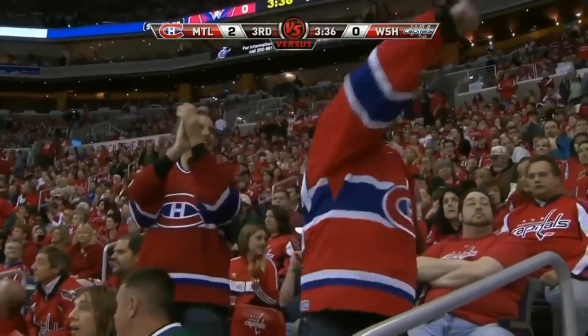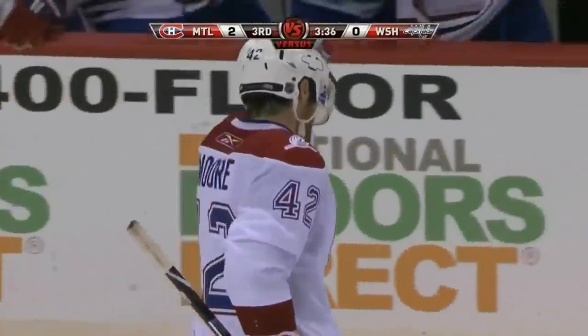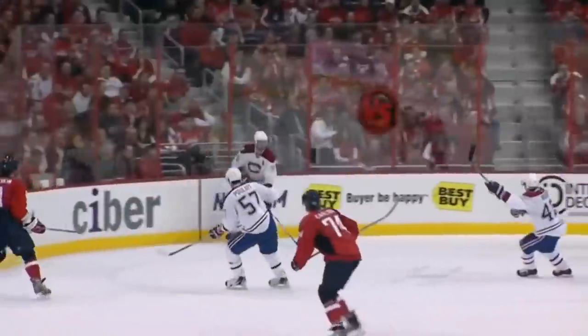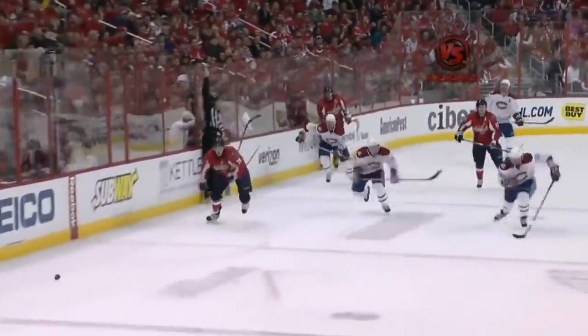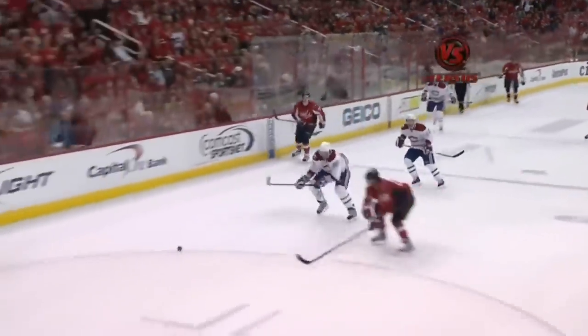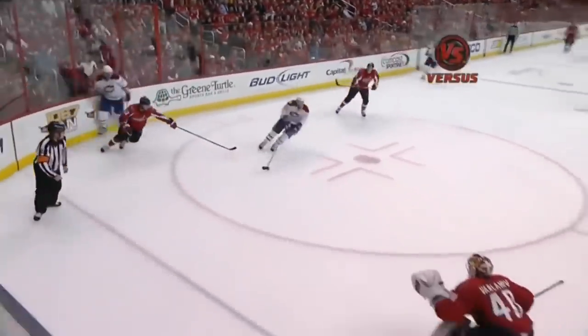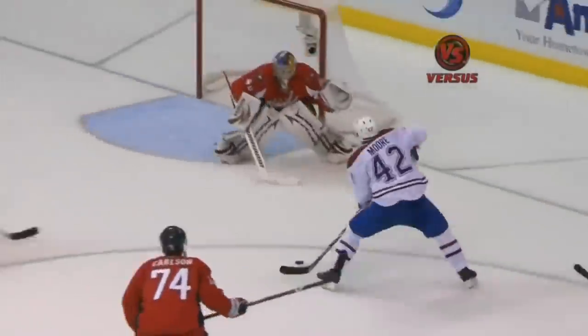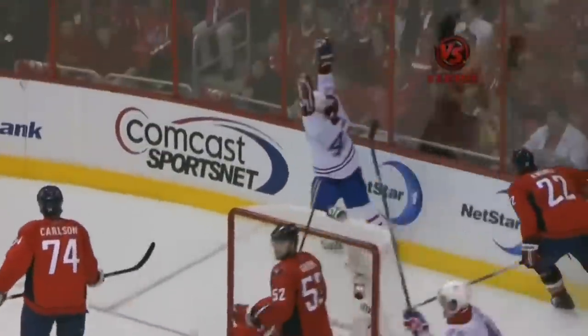This play starts by the veteran defenseman Hal Gill — a so-called one-dimensional type of guy, making just the simple play in his own zone. Right here, off the glass and out, and go at it. That's what he's telling his speedier forwards. LaPierre takes one man, Green, away. In comes Dominic Moore, beats the goaltender Varlamov with a quick shot under the right arm.